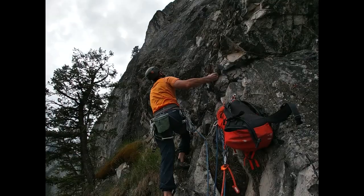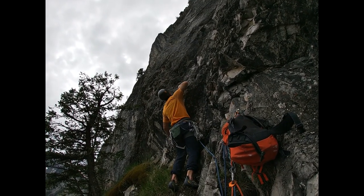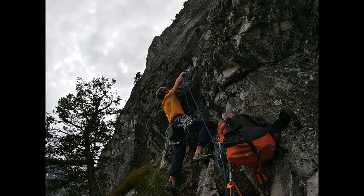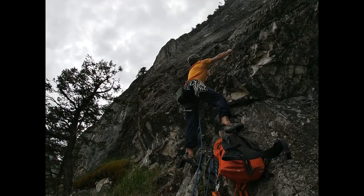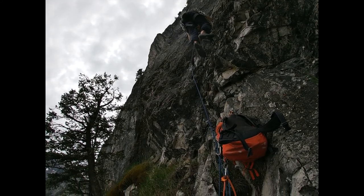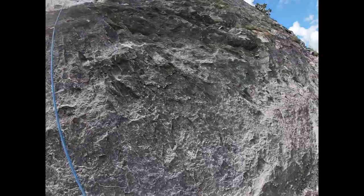Taking off on pitch five now. Coming into the money section of pitch five — looks like some good incuts up there.